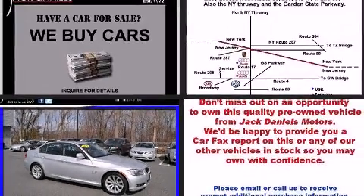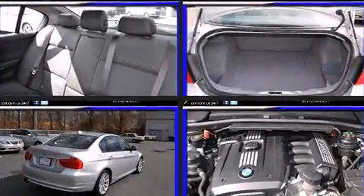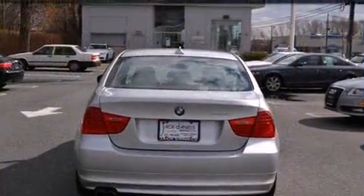Get excited about the 2010 BMW 3 Series. Smooth gear shifts are achieved thanks to the three-liter six-cylinder engine, and for added security, dynamic stability control supplements the drivetrain.